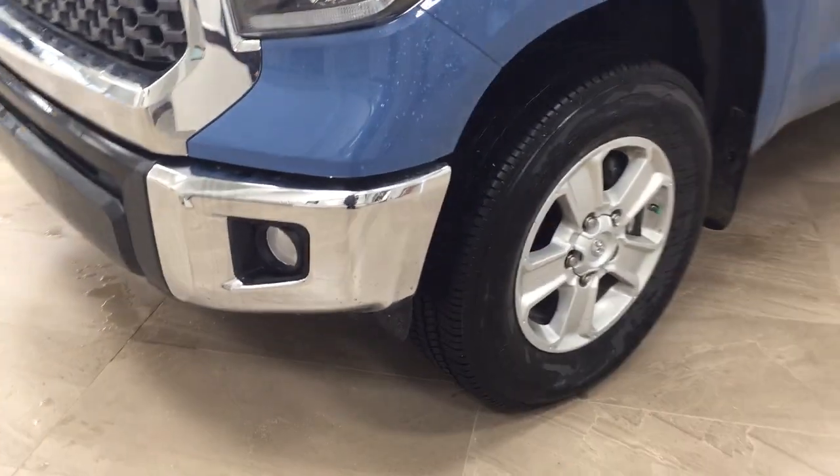Closing in on the rear cargo bed, you do have the bed rail system so you can readjust the cleats on either side depending on your needs. On the left, right, front, and back sides you'll see areas where you can tie down loose cargo so it's not shifting around in the bed while you're driving.